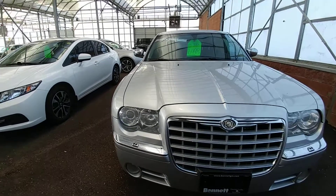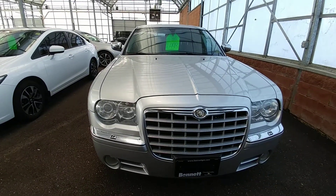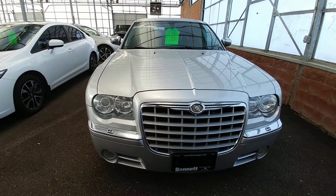Again, my name is Alex Fernandez. I'm a sales and leasing consultant at Bennett GM in Cambridge, Ontario. Please give me a call.